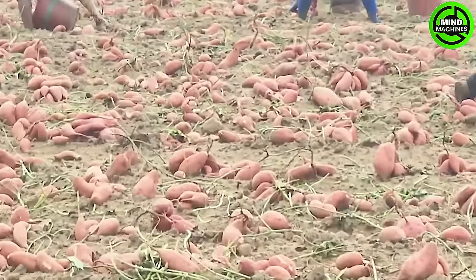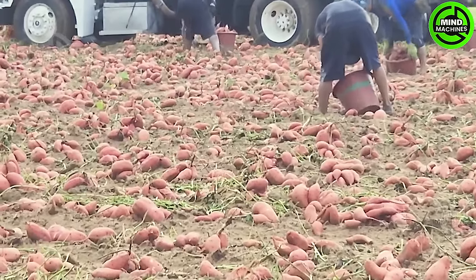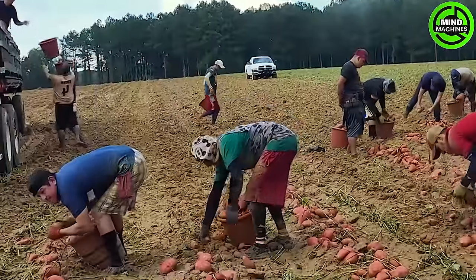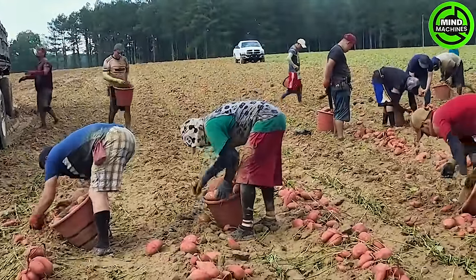With the sweet potatoes now harvested and cleaned, the next step is the curing process. Curing not only addresses minor imperfections, but also initiates the transformation of starches into sugars.